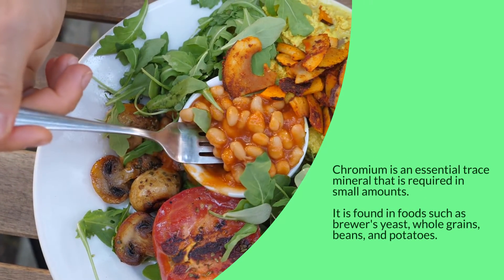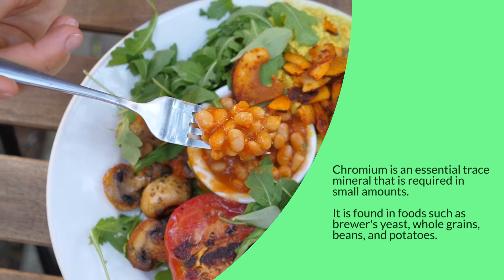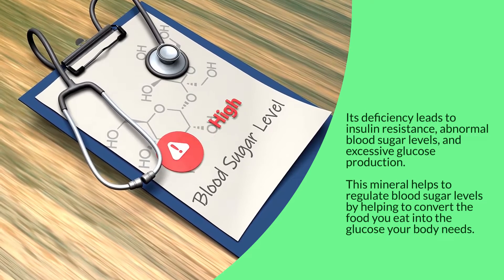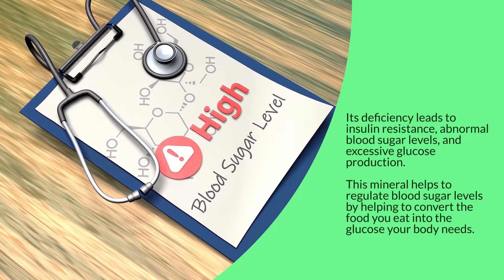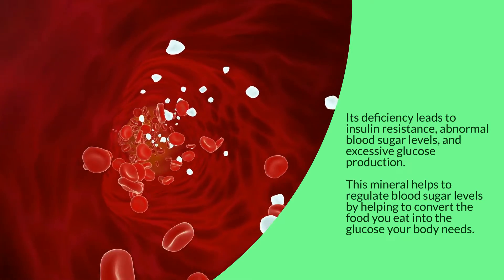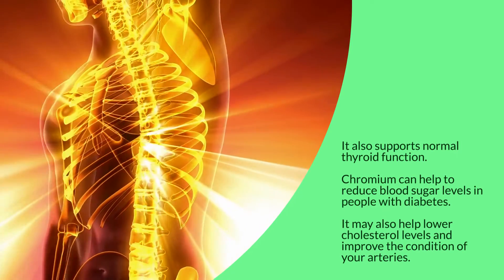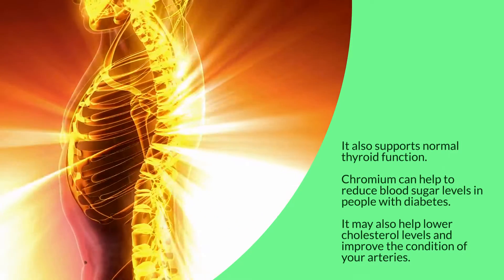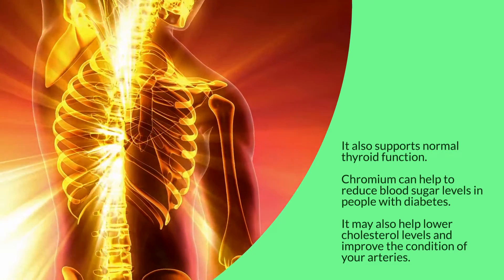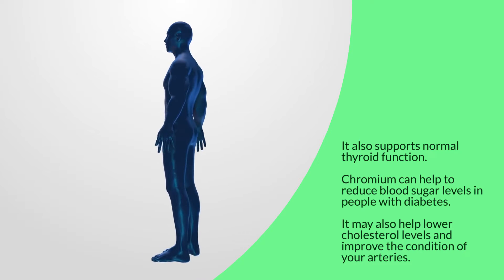Chromium is an essential trace mineral required in small amounts. It is found in foods such as brewer's yeast, whole grains, beans, and potatoes. A chromium deficiency leads to insulin resistance, abnormal blood sugar levels, and excessive glucose production. This mineral helps regulate blood sugar levels by helping to convert the food you eat into the glucose your body needs. It also supports normal thyroid function, can help reduce blood sugar levels in people with diabetes, and may help lower cholesterol levels and improve the condition of your arteries.